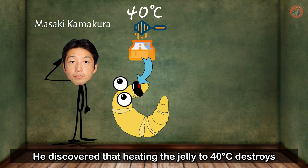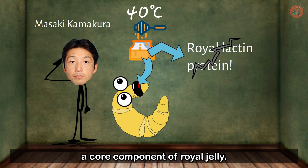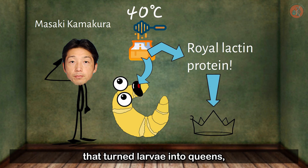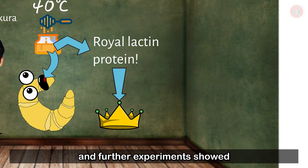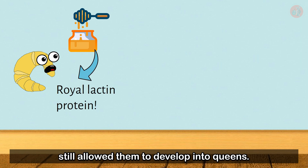He discovered that heating the jelly to 40 degrees Celsius destroys a protein called royal lactin, a core component of royal jelly. He hypothesized that this was the secret ingredient that turned larvae into queens. And further experiments showed that feeding larvae only royal lactin, extracted from royal jelly, still allowed them to develop into queens.